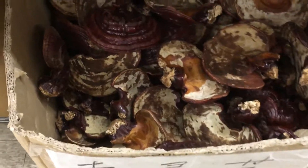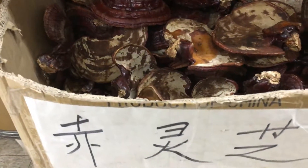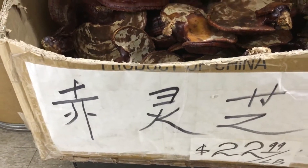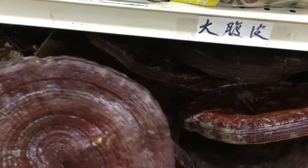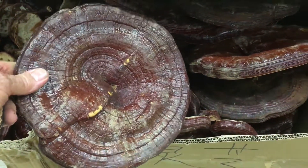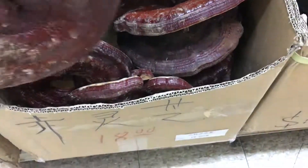Then we have a red Reishi here that has the classic pattern — that beautiful scroll pattern of the fruiting body top. Here's a larger one, a larger red one that's thick and heavy. We don't know what species that is, but we'll find out through DNA analysis.